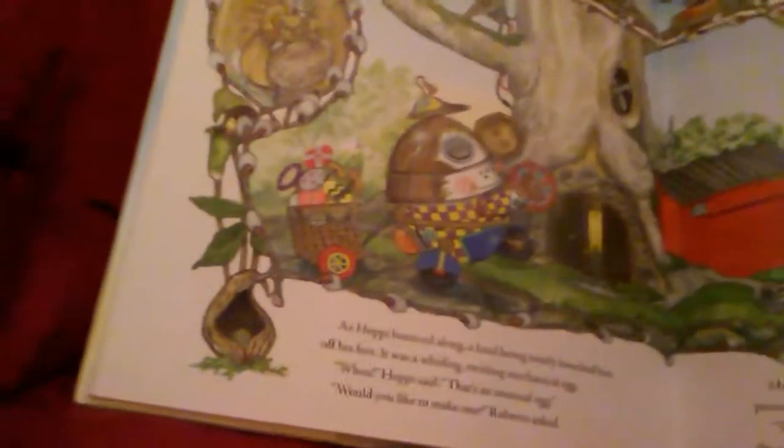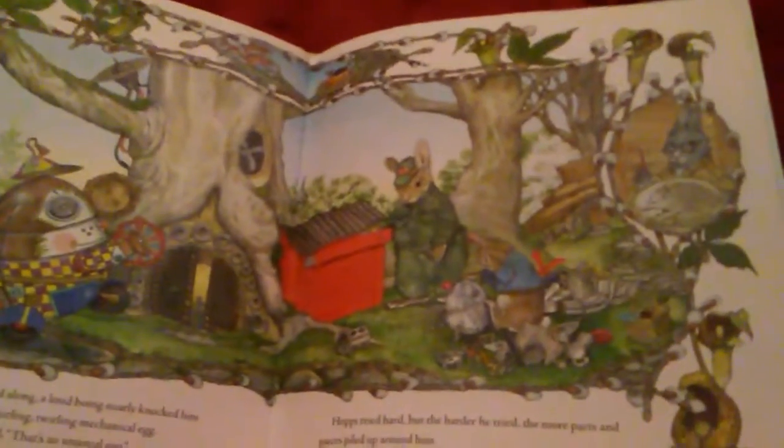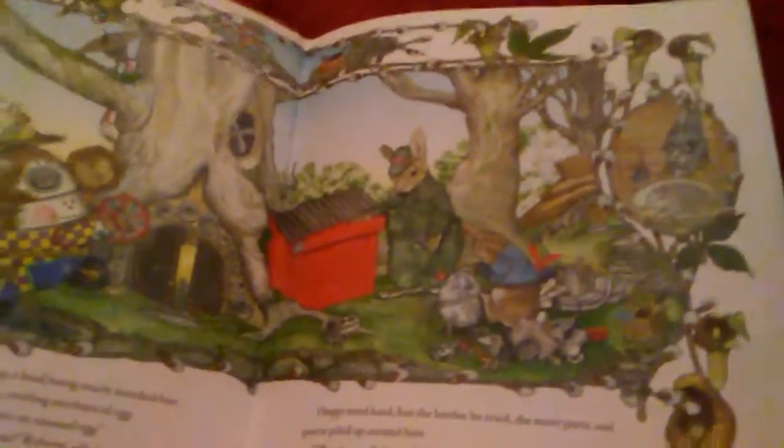As Hoppy bounced along, a loud boing nearly knocked him off his feet. It was a whirling, twirling, mechanical egg. Whoa, Hoppy said. That's an unusual egg. Would you like to make one? Roberto asked. Hoppy tried hard, but the harder he tried, the more parts and pieces piled up around him. Thank you, Roberto, he sighed. But I think I better make the egg that is right for me.